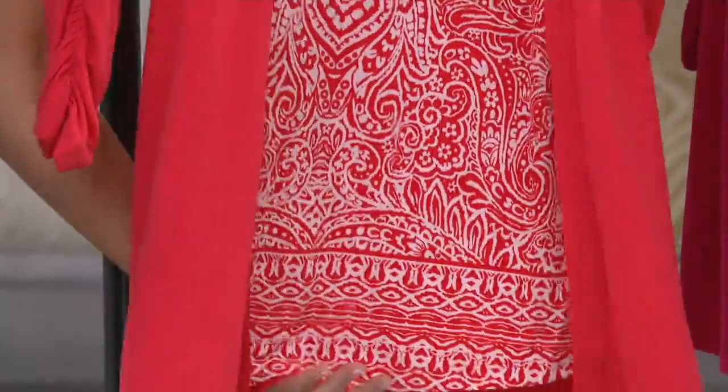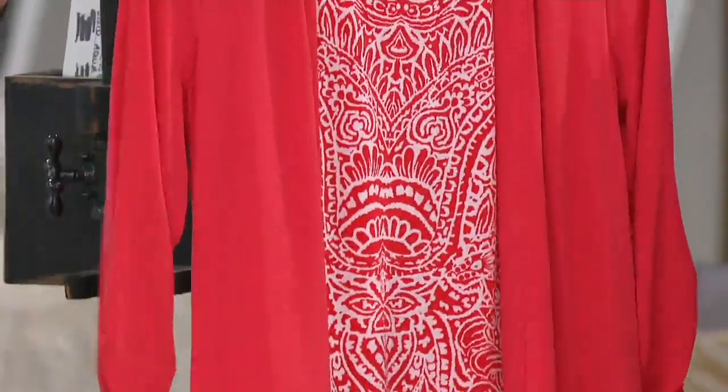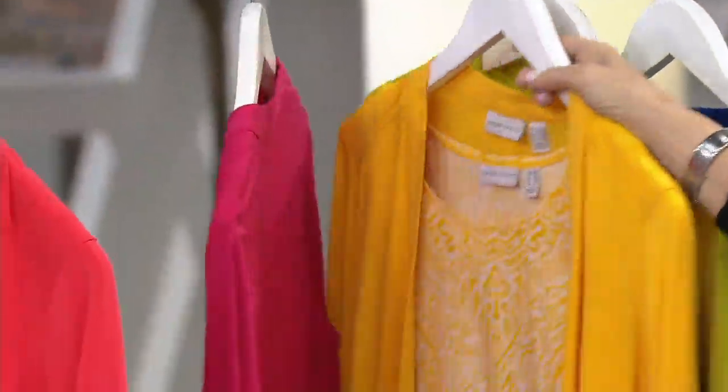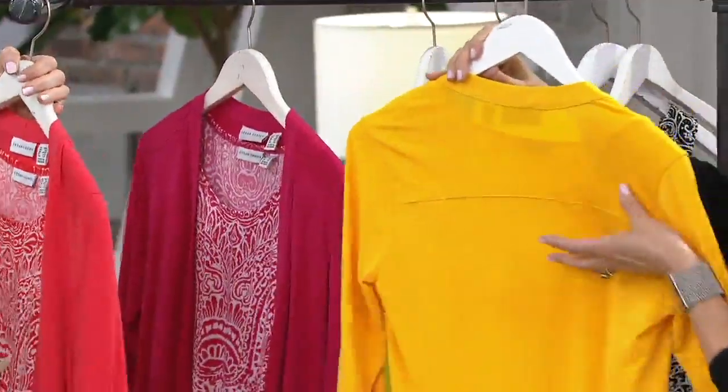The cardigan — normally our cardigans are in the $40 range. It's a fabulous, fabulous set. This is hot coral. Next to that is intense pink — really pretty. Hot, intense. I love these adjectives.